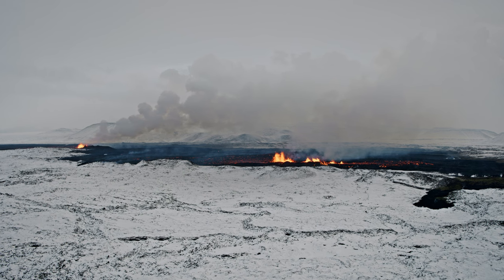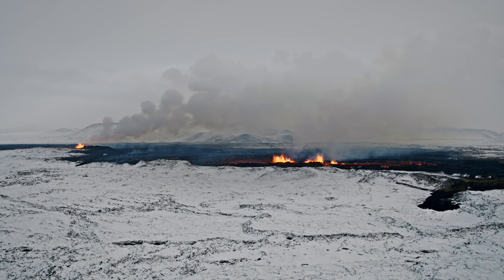We have the newest addition to Iceland here, that formed with a bang last night. Now it's already spreading out quite a lot with a big lava field and several fire vents.